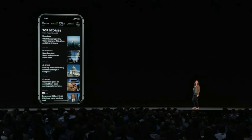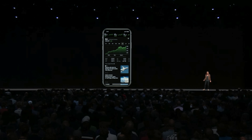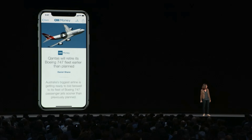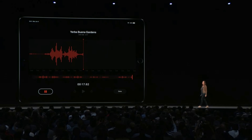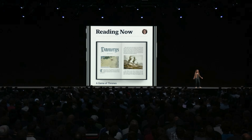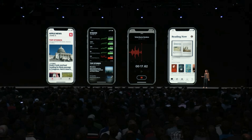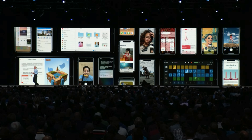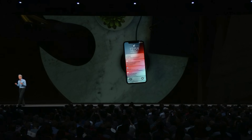Apple focused on new applications, bringing some unique ones to the iPad such as the News app and the Stocks app. Stocks is getting a redesign — you'll be able to see real-time after-hours trading and get direct news relating to the stock you're following. Voice Memos is also getting a redesign, coming to the iPad, making recording easier and more user-friendly. iBooks is getting renamed to Apple Books, and CarPlay is now getting third-party support for navigation apps — which most people wanted for Waze anyway.